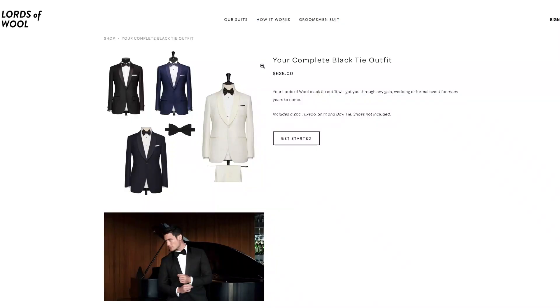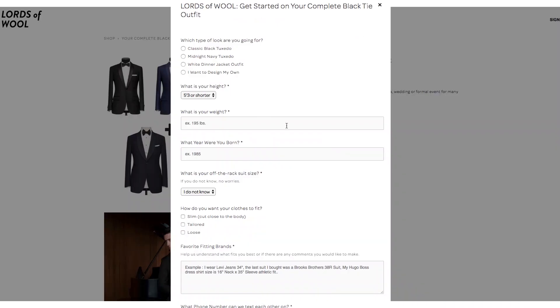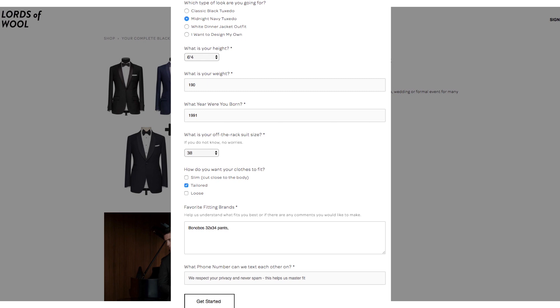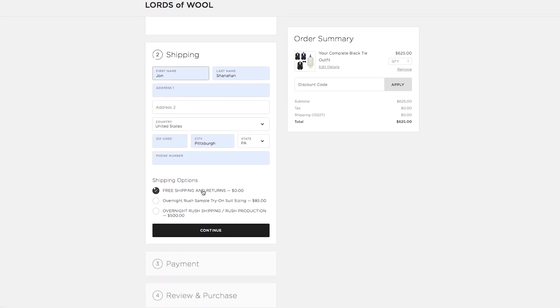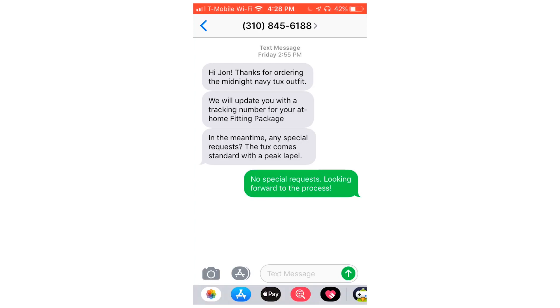First, you order what you're looking for from the site — blazers, suits, or tuxedos, even a complete black tie outfit including a dress shirt. You do a short survey to get sized up. They have hundreds of fabric options, and if you're looking for a specific celebrity or red carpet look, just send them a picture. They've developed a robust texting system to walk you through the entire order.